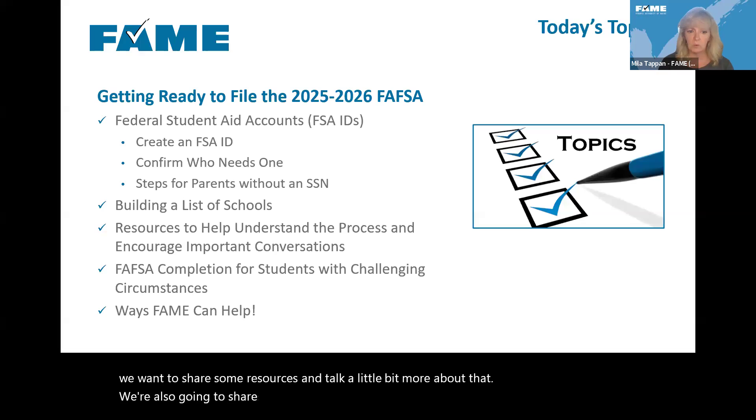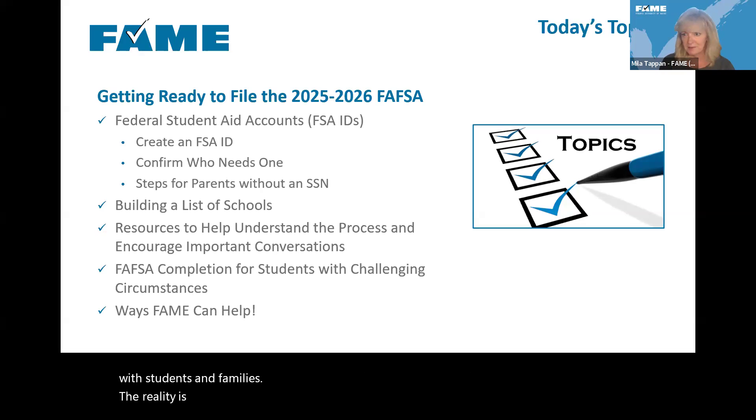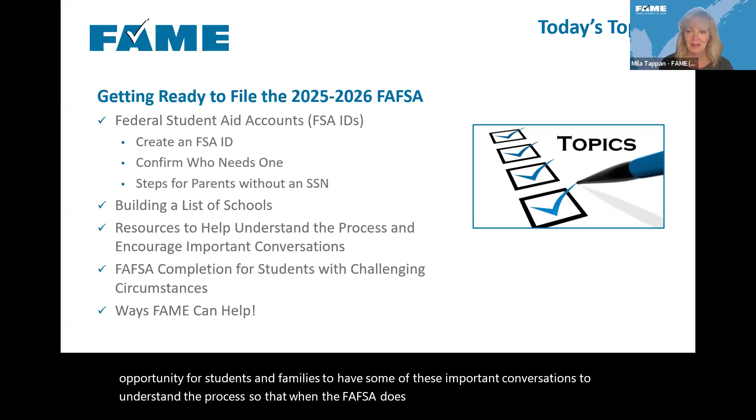The better prepared students and families are in these extra two months, the more opportunity there is for them to have important conversations, understand the process, so that when the FAFSA does become available, everyone's ready to go and knows better what to expect.